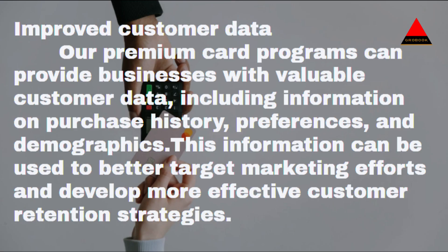Improved customer data: Our premium card programs can provide businesses with valuable customer data, including information on purchase history, preferences, and demographics. This information can be used to better target marketing efforts and develop more effective customer retention strategies.